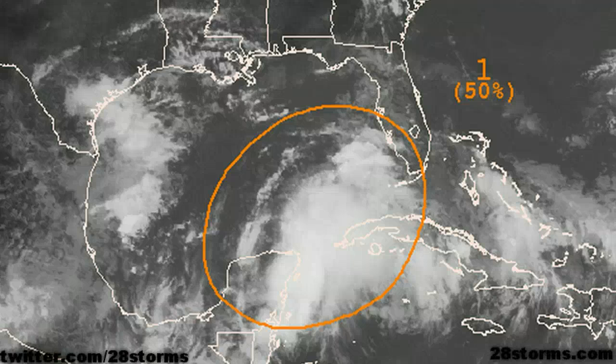Tropical development is imminent in the Gulf of Mexico. Good afternoon everyone. This is a 28storms.com tropical weather update on this Thursday, June 21st. The first graphic is the latest outlook from the Hurricane Center. They believe that this area of low pressure organizing near the Yucatan Peninsula has a 50% chance of development within the next two days.